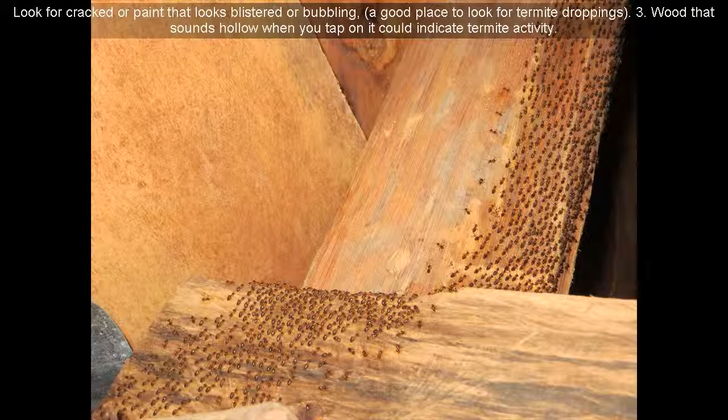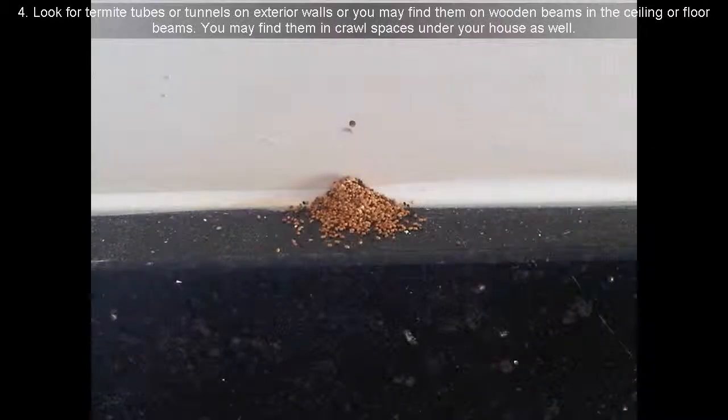Sign 3: Wood that sounds hollow when you tap on it could indicate termite activity. Sign 4: Look for termite tubes or tunnels on exterior walls, or you may find them on wooden beams in the ceiling or floor beams. You may also find them in crawl spaces under your house.